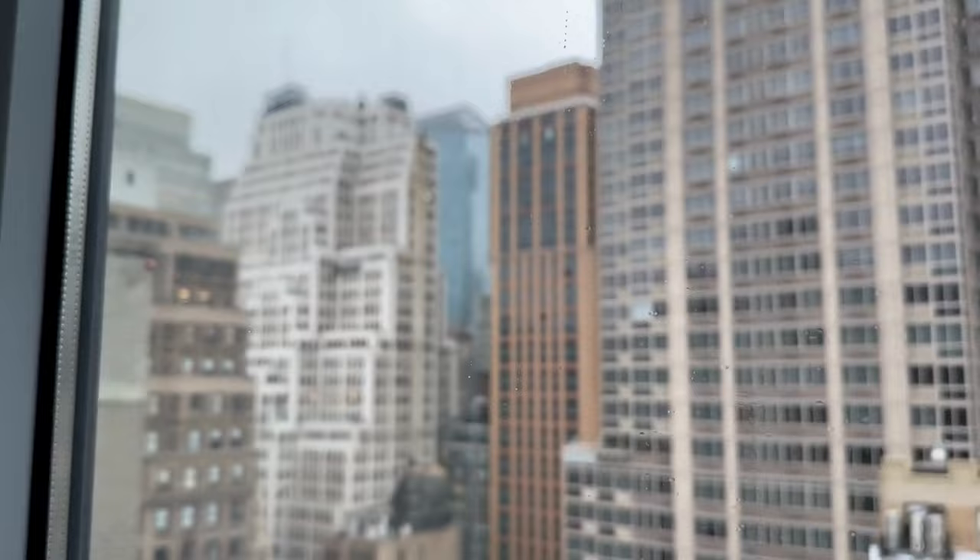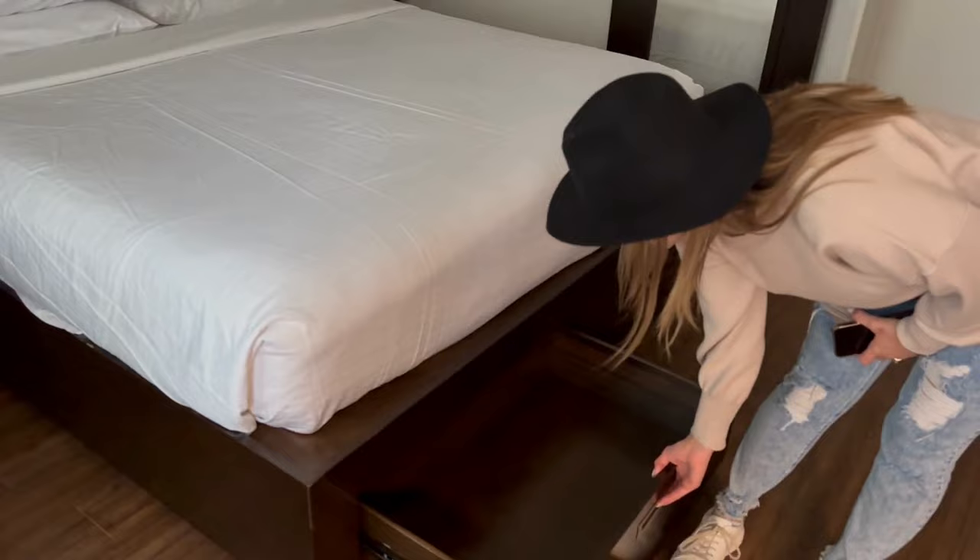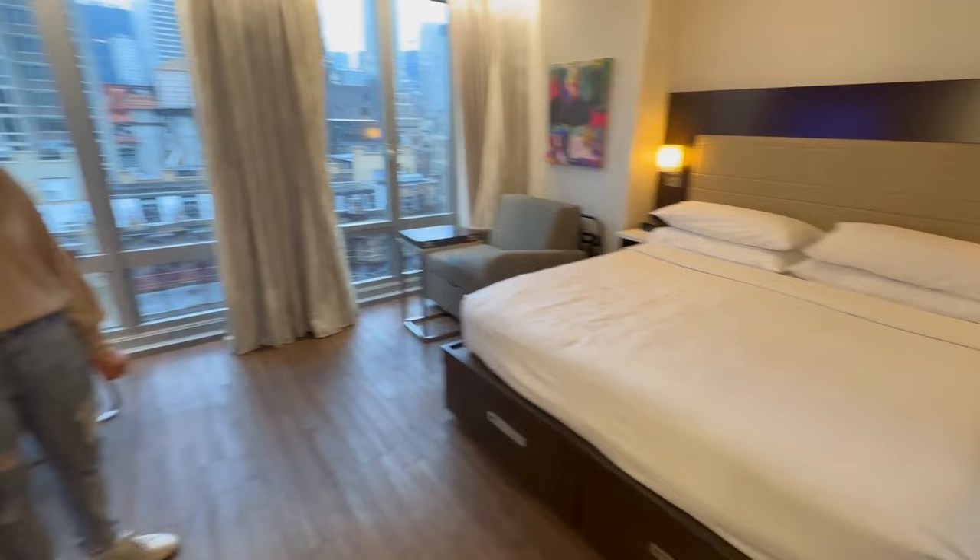We'll do a full room tour after we get settled in and everything. First impressions? The biggest room I've ever seen. We'll turn some lights on and all that good stuff. Here's a little room tour for you guys.